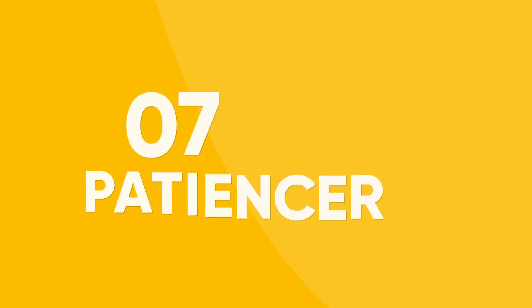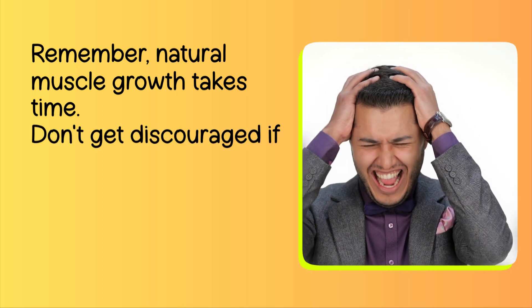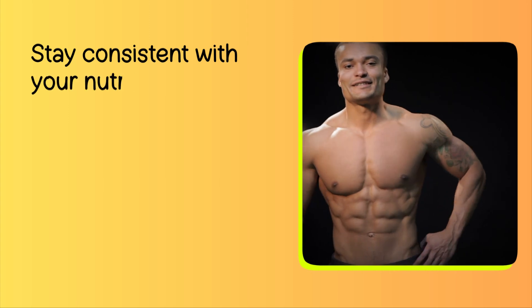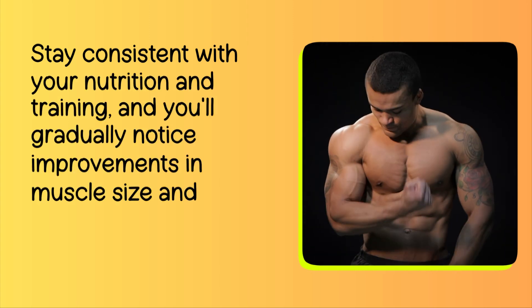Number 7: Patience. Remember, natural muscle growth takes time. Don't get discouraged if you don't see immediate results. Stay consistent with your nutrition and training, and you'll gradually notice improvements in muscle size and strength.